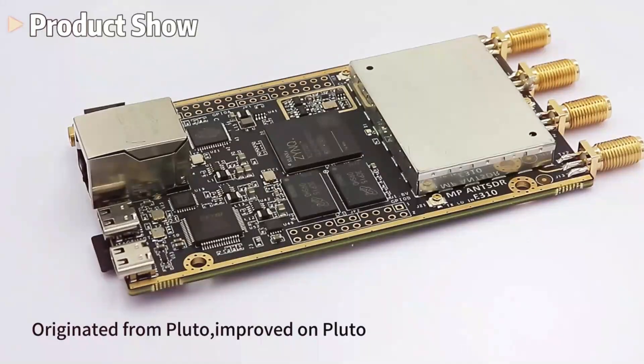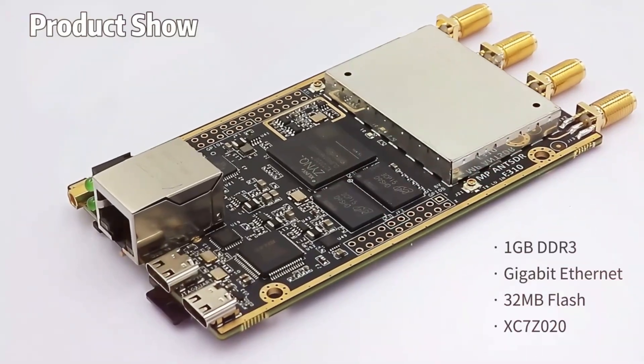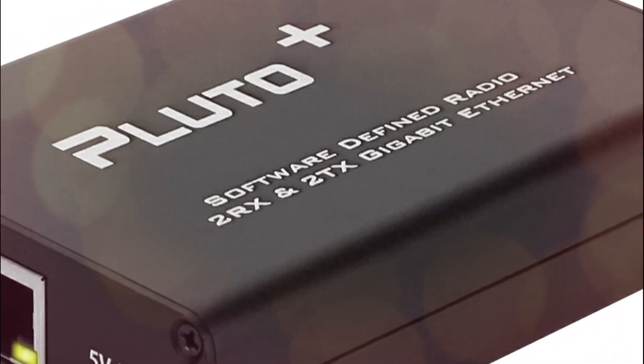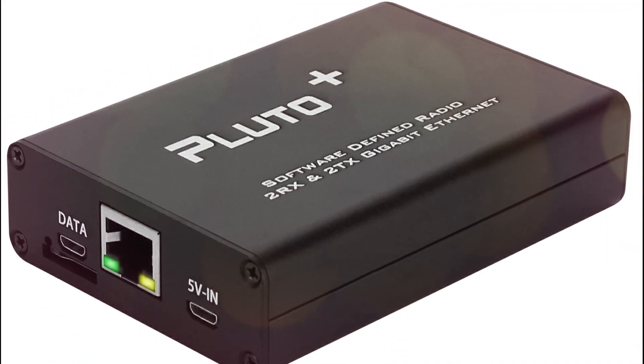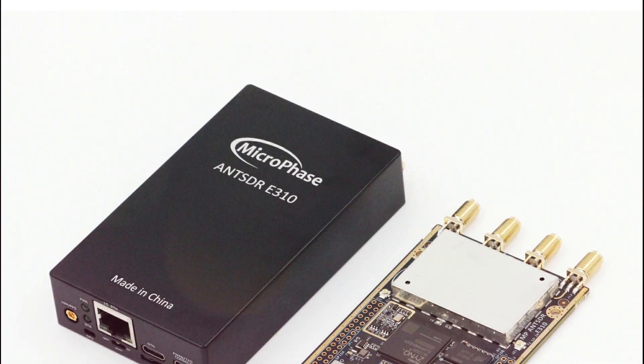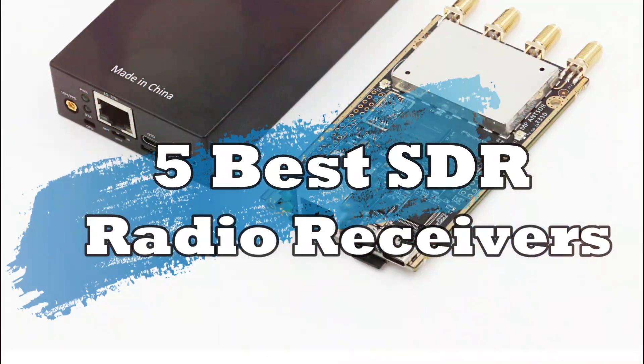Are you ready to upgrade your SDR radio setup? Whether you're a seasoned radio geek or just getting started, we've rounded up the best SDR receivers of 2025 that offer top-tier performance, advanced tuning, and ultimate versatility. Stick around to see which one is right for you. 5 Best SDR Radio Receivers.